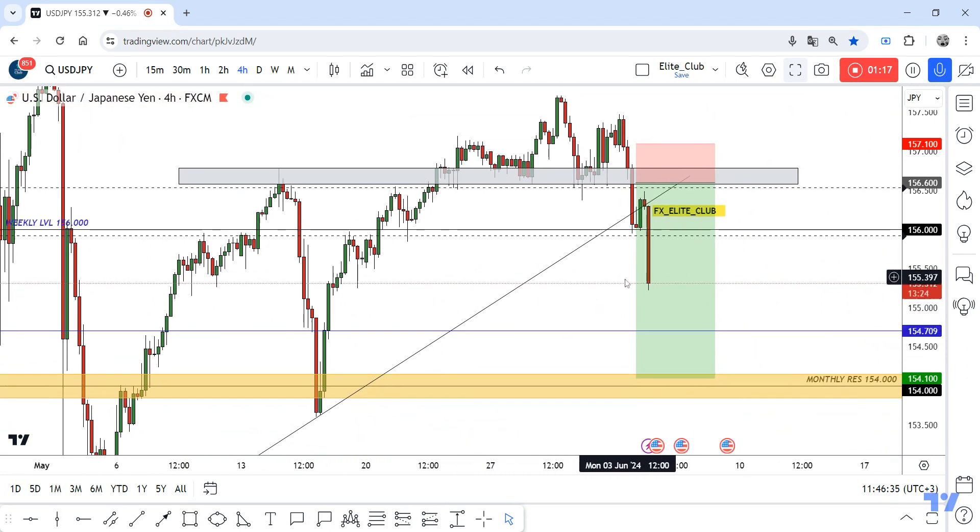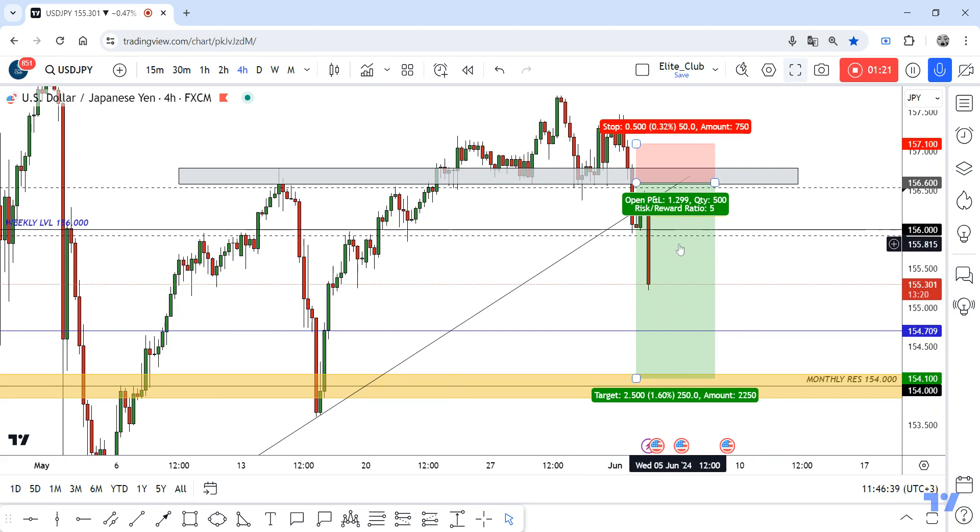I'm waiting for the price to close in this format right now — after 13 minutes. Then I will be waiting for a pullback to 156, and if I have a good bearish price action confirmation, I will enter from here.